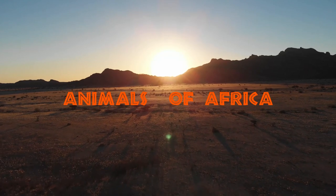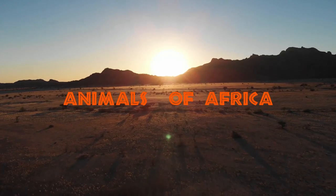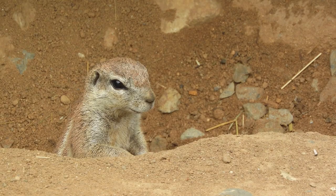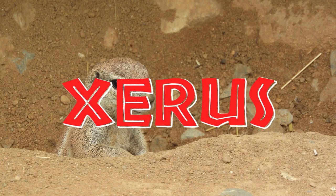Africa is home to some of the most well-known, loved, and feared animals in the world. The South African ground squirrel, Xerus inauris, is also known as the Cape ground squirrel. In French it is called écureuil fouisseur du Cap, and in German it is known as Kap-Borstenhörnchen.